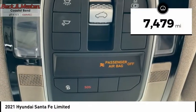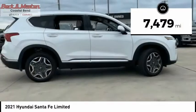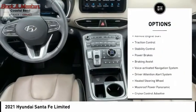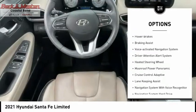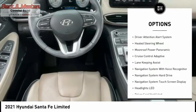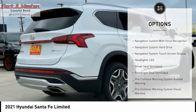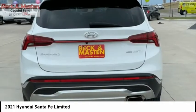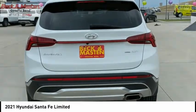This vehicle has less than 8,000 miles. Here are some of this vehicle's great options: power windows with safety reverse, hill descent control, remote engine start, traction control, stability control, power brakes, braking assist, voice activated navigation system, driver attention alert system, and heated steering wheel.